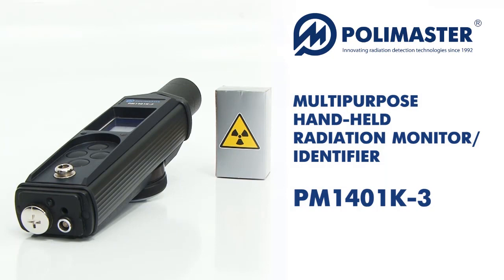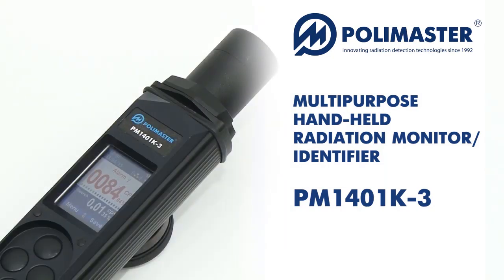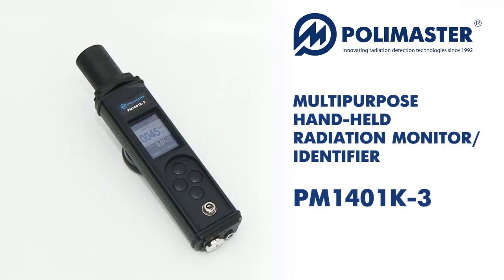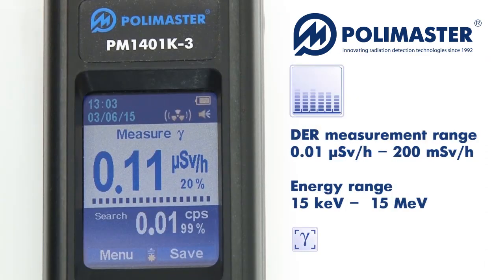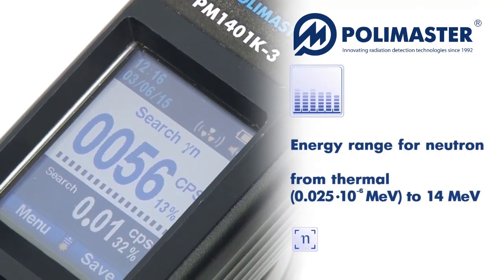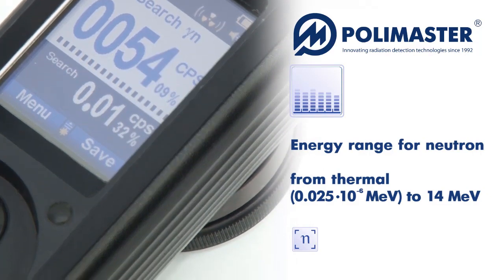Gamma radiation detection and measurement are carried out with a sensitive cesium iodide scintillation detector and an energy compensated pancake type GM tube. Such combination enables wide energy range measurement and outstanding sensitivity for gamma radiation sources. Neutron detection is carried out with a helium-3 counter or a lithium iodide scintillator.